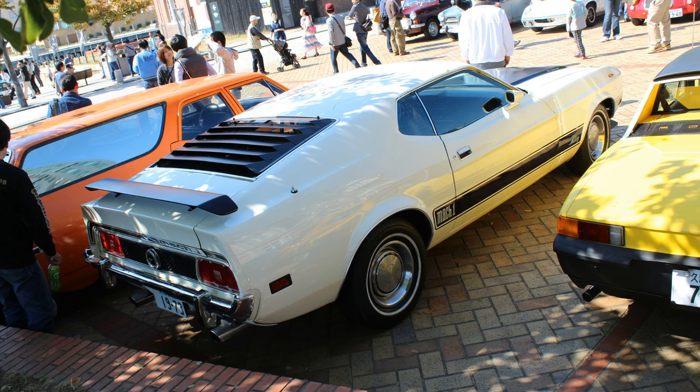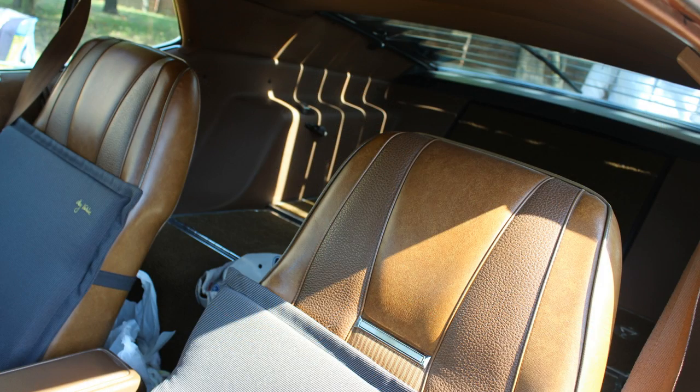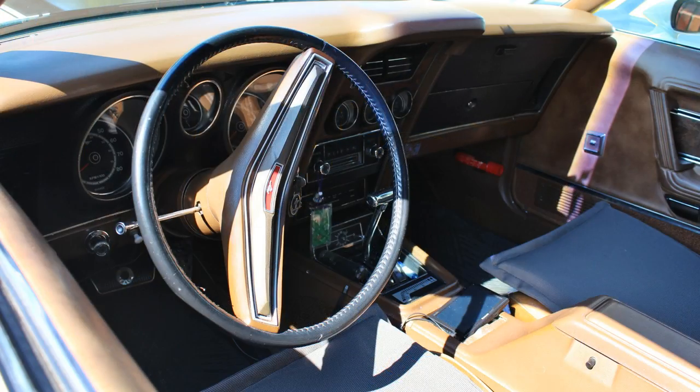Let's check out the interior. Apparently this color is called Deluxe Ginger. It has a center console with a clock, power windows, fold-down rear seat — aka sport deck rear seat. Who even knew about that? Anyway, the car is super, super neat inside.